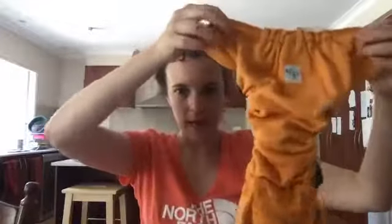So you can see it doesn't look huge, does it? That's the outside. You need a cover, and that's why you get the Rumparoo's cover — the double gusset gorgeous covers.